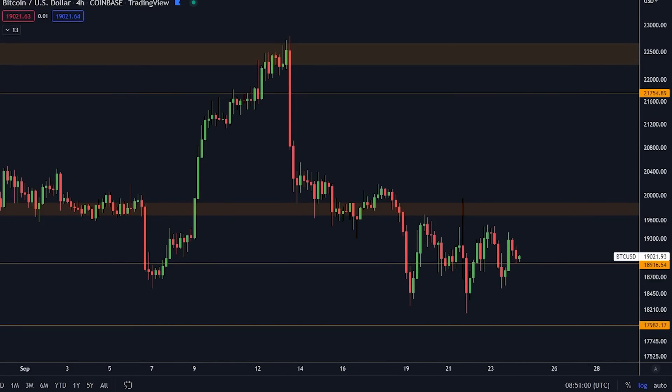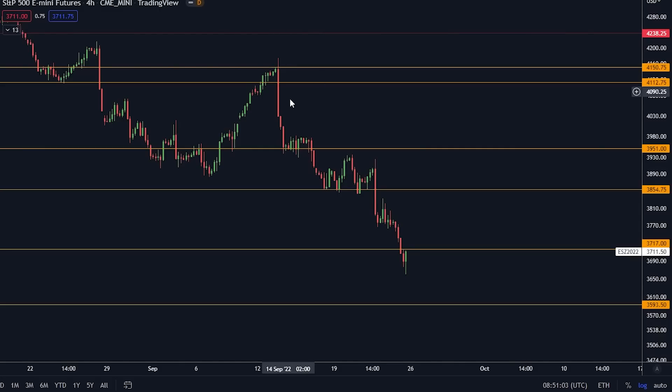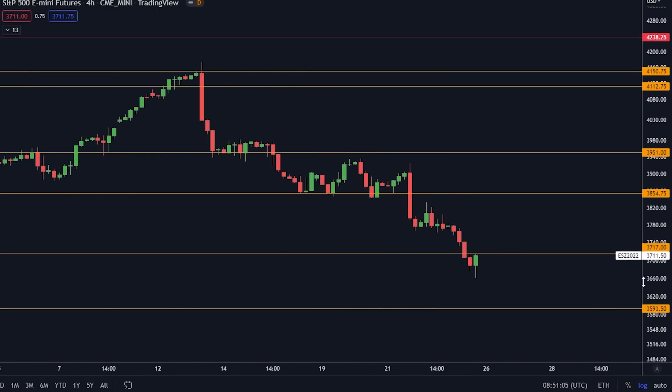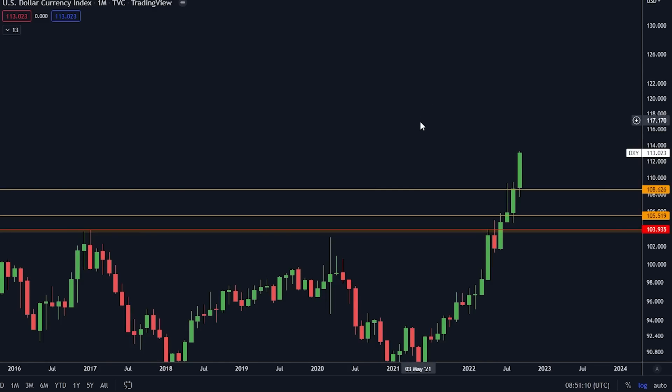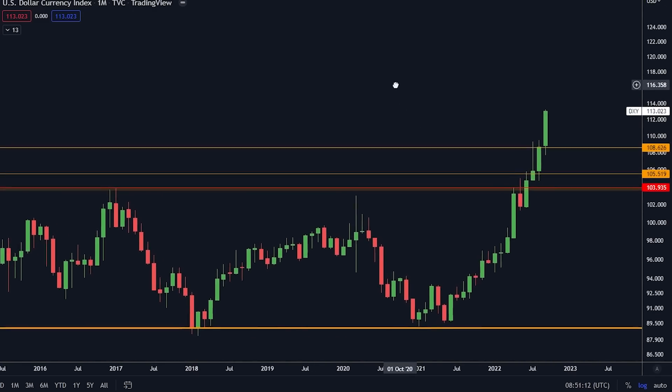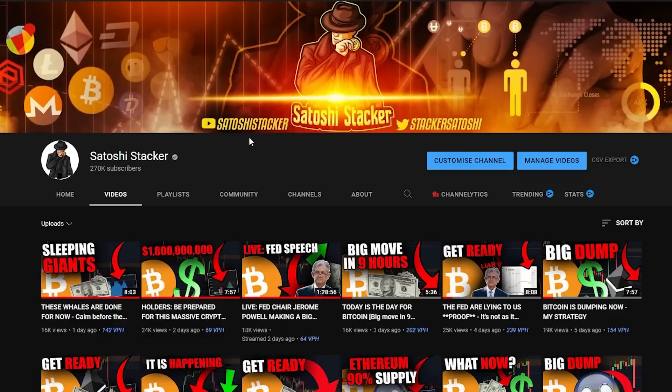We are seeing something crazy happening right in front of our eyes right now, and today if you're a crypto investor you will want to watch this video. Welcome back everybody, my name is Chris, bringing you cryptocurrency videos every day teaching you how to make money in this market. If you are new to the channel, make sure to subscribe and activate the bell.